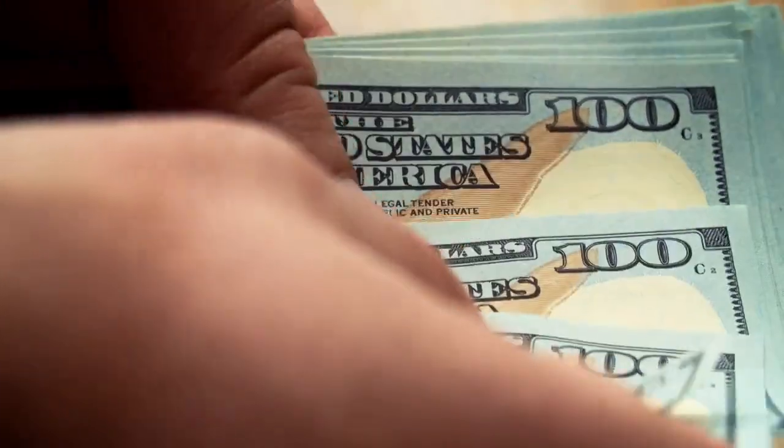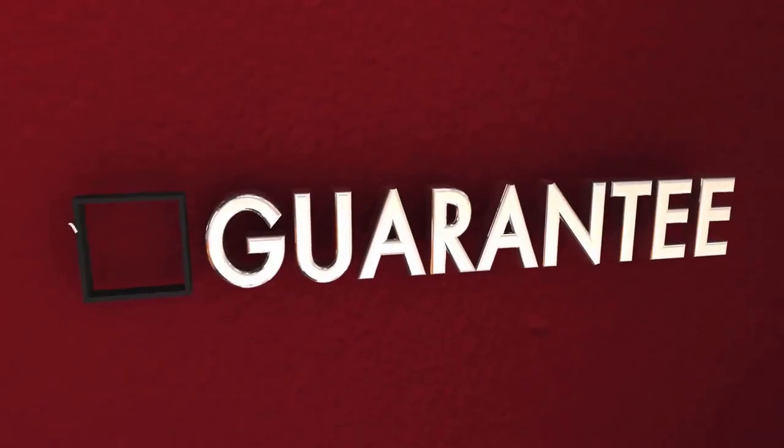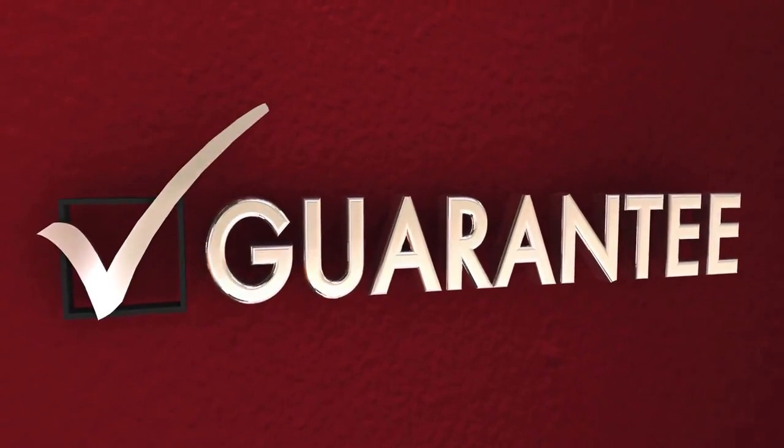Only in the United States, an incredible figure of 1 billion disposable pens is spent each year, with the guarantee that each cartridge can write up to 2 kilometers.